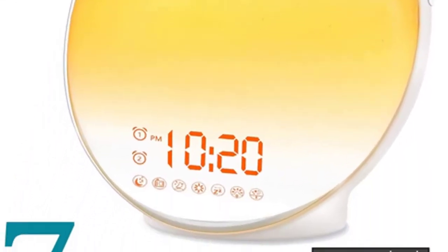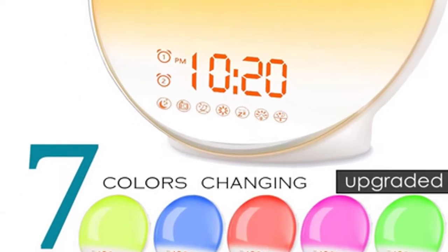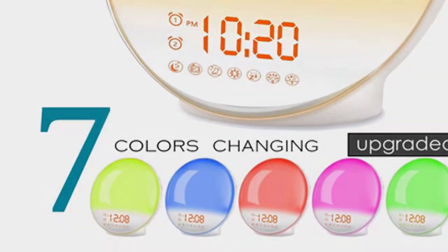There are 7 color-changing lights you can choose, including blue, indigo, purple, red, orange, yellow, and green. It also features 3-level LED time display brightness and 20-level lighting brightness adjustable.